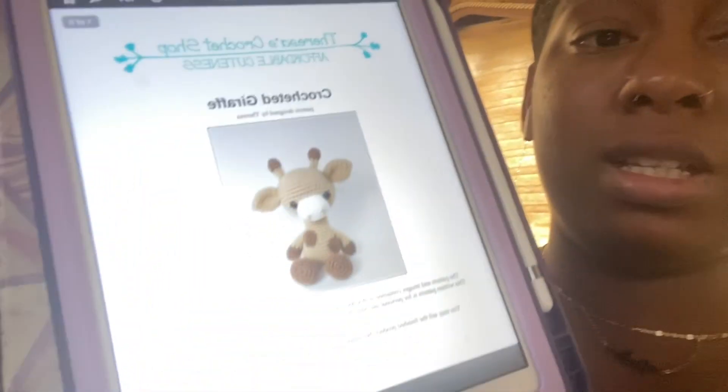Hey y'all, just an update — it is currently 3:42 in the afternoon. I haven't crocheted anything because we ended up going grocery shopping, and one of my friends just lost someone who was really dear to them, so I've just been trying to channel positive energy and be a good Samaritan. So I am gonna work on this now.